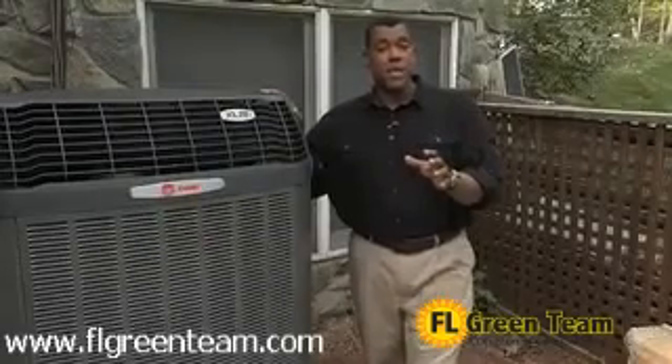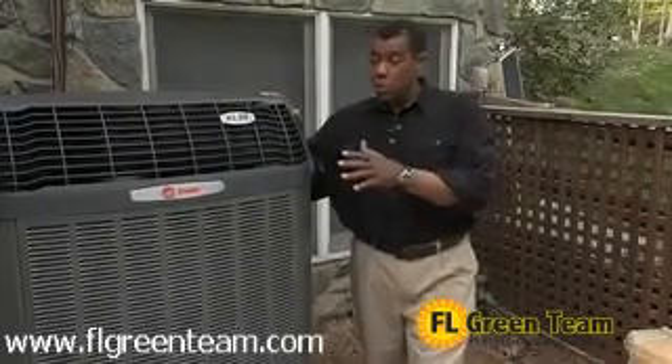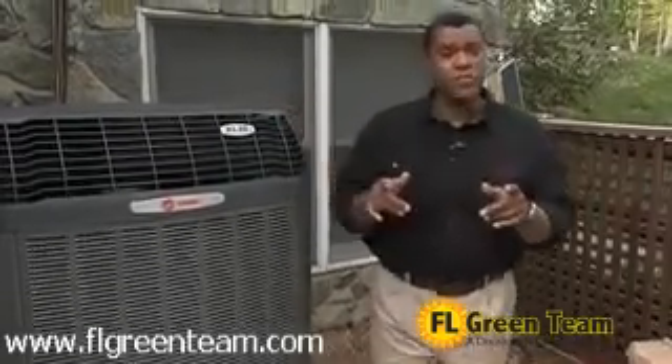Now may be a good time to take a look at your own system. The new ones offer great benefits, and if yours is more than 10 years old, it could save you a lot of money. At the very least, have a technician come out and take a look at it. Otherwise, hot air won't be the only thing blowing through your ducts — so will your hard-earned money.